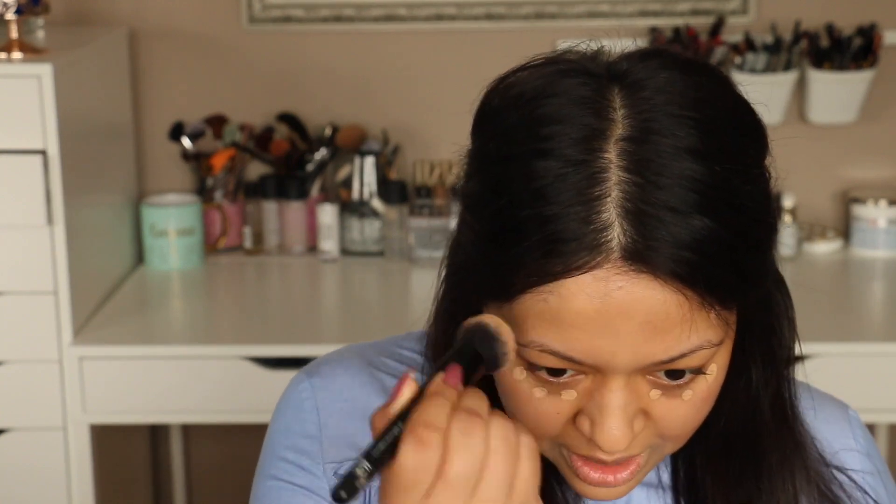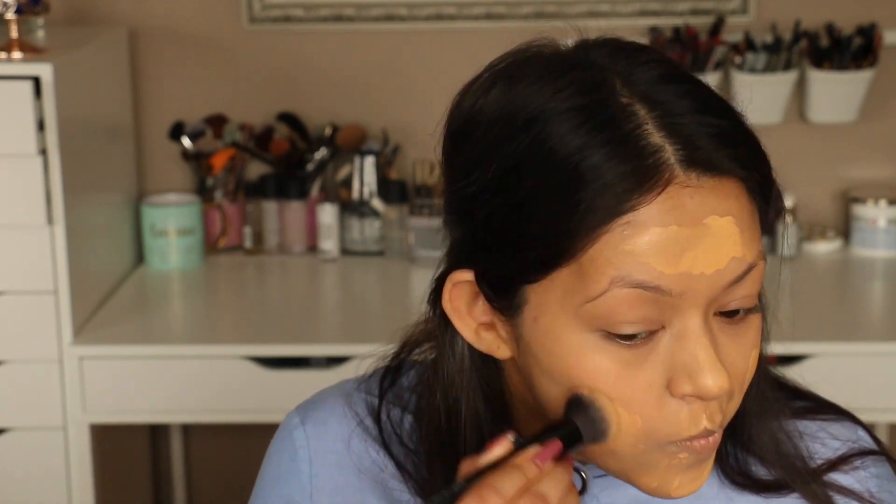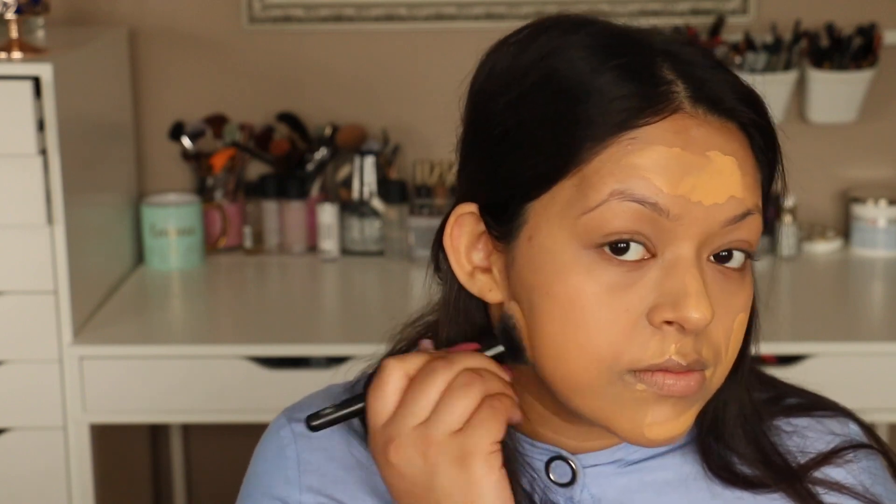Using big foundation brushes is key for me for an everyday look because I don't like spending a lot of time. I'm going to go in with the Fenty Beauty soft matte foundation because it gives me a lightweight feel — my skin feels breathable and it doesn't feel like a lot of makeup. It's a light to medium coverage, great for an everyday look, and it's matte so it's going to last long. I'll just take that foundation and apply it to my face with the same brush.